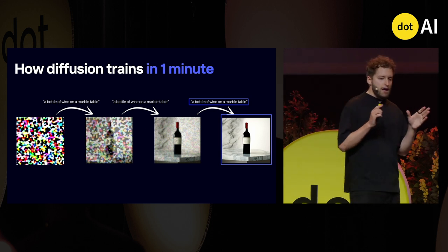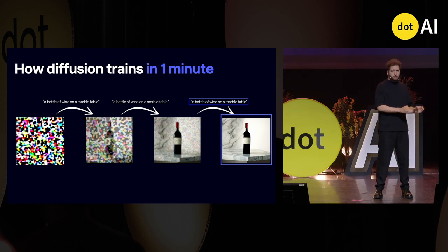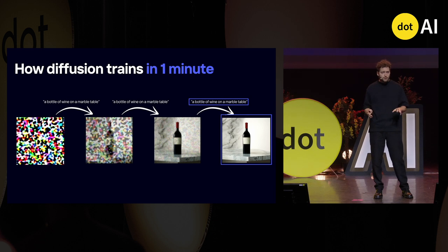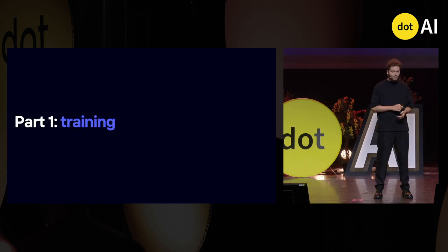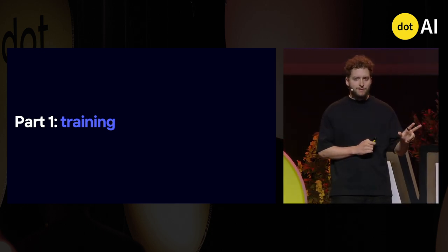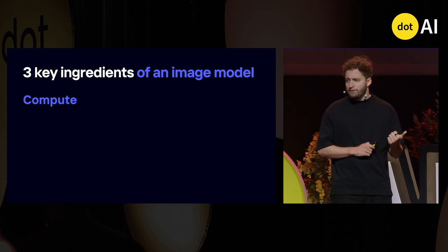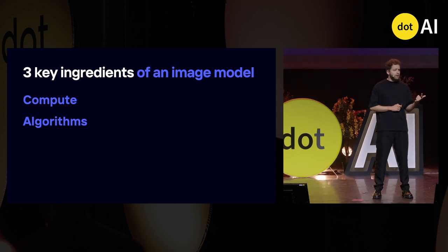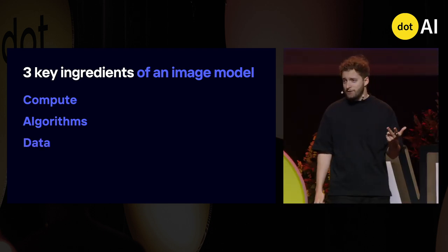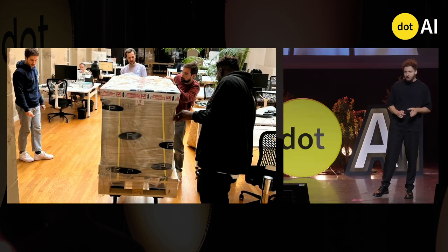The very interesting advantage of this technique is that you only need images and text. If you manage to collect millions of images and annotate them with text, you can train your own model. In this first part, we are going to cover the three key ingredients to training a diffusion model: compute, algorithms, and data.